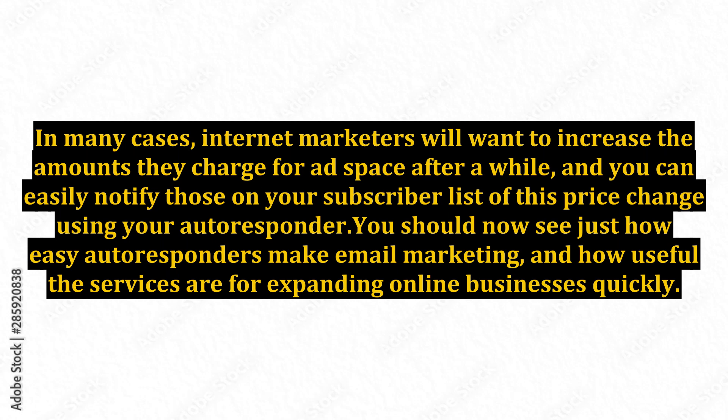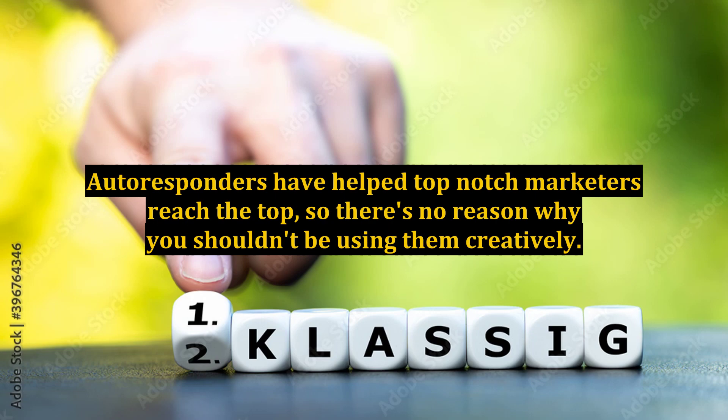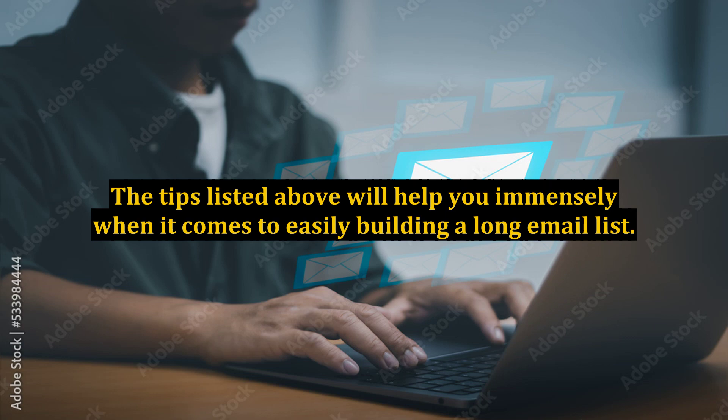You should now see just how easy autoresponders make email marketing, and how useful the services are for expanding online businesses quickly. Internet marketing isn't as easy as everyone makes it out to be, and so you should try to make everything as automated as you can. Autoresponders have helped top-notch marketers reach the top, so there's no reason why you shouldn't be using them creatively. The tips listed above will help you immensely when it comes to easily building a long email list.